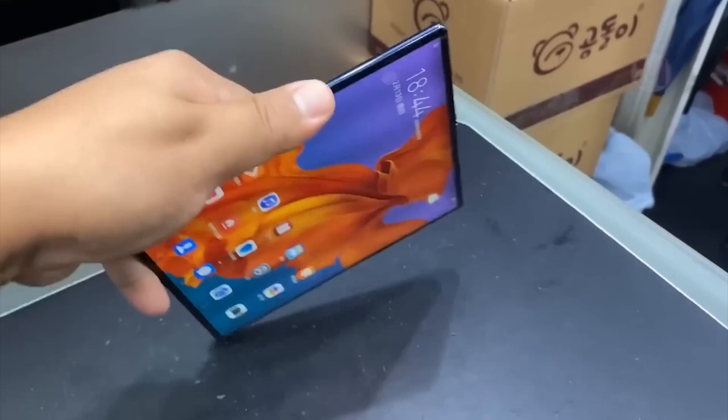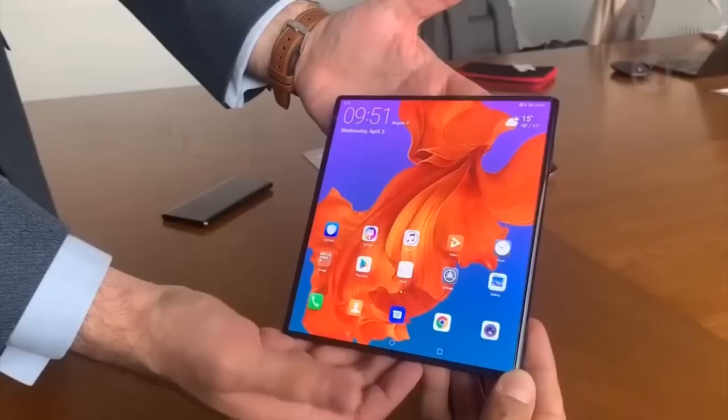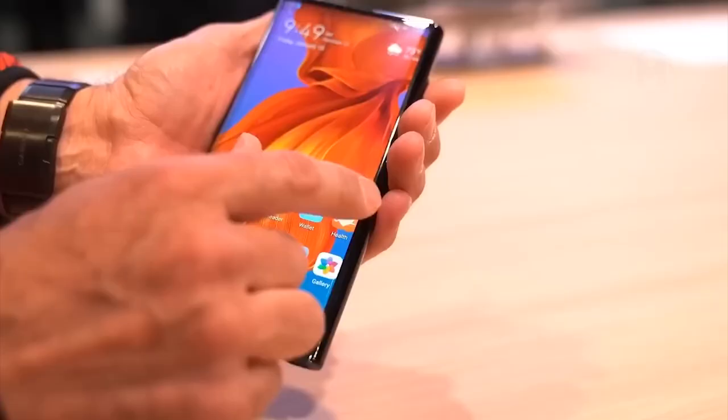In addition to the fact that the Huawei Mate X screen folds outward, the smartphone has another significant advantage. The thickness of the device when folded is only 11 millimeters.